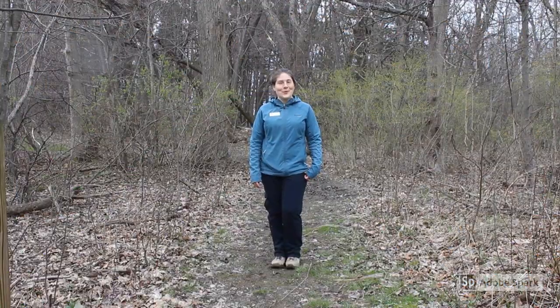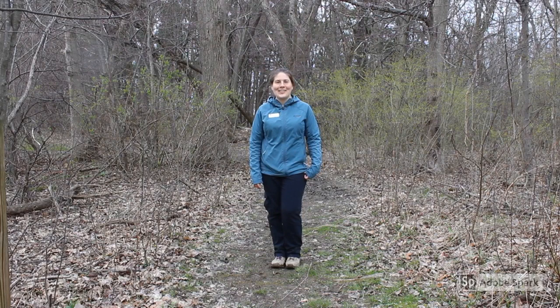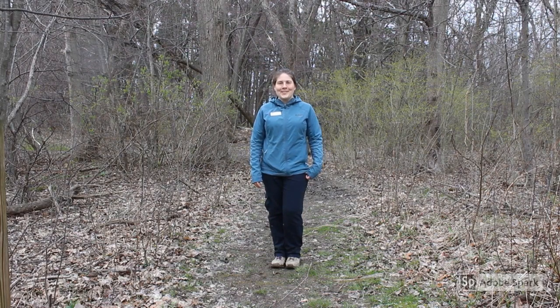Thanks for joining me to discover who was under all of those logs out there in our forest. We look forward to seeing you again for another Asbury Woods Virtual Visit.